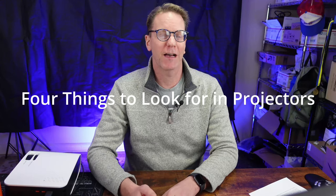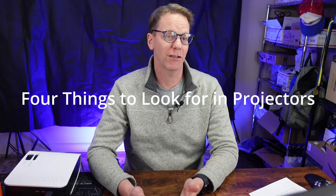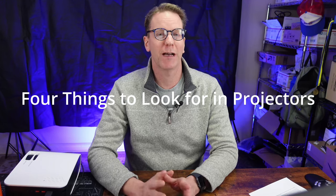Hello there, movie buffs and tech enthusiasts. Today on Techno Dad Life, we'll be looking at the hottest thing in video right now, which is video projectors. We're going to look at the four things I find important when looking for a video projector, and my choice for the video projector that I got for my dad.